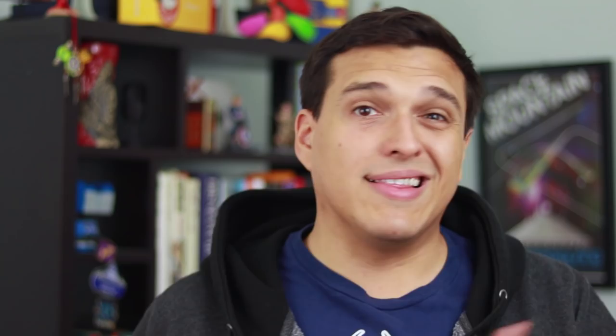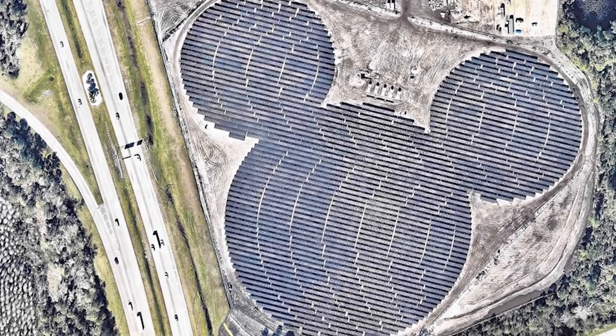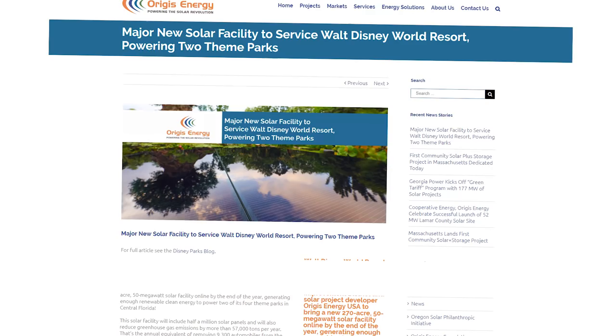Still, this is a great step in the direction of easing off of fossil fuels and leaning into renewable energy — and this isn't their only step either. Beyond the current Mickey Mouse solar farm, Disney is working with Origis Energy to build a 270-acre, 50-megawatt solar farm which, when completed, will generate enough energy to power two of Disney's four theme parks.